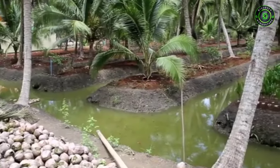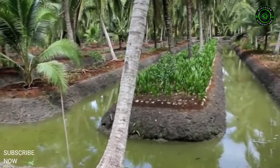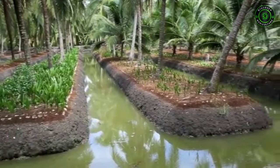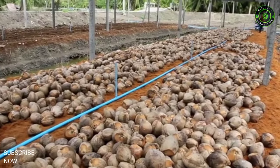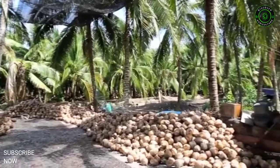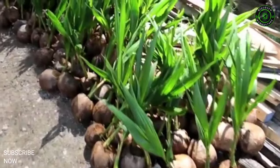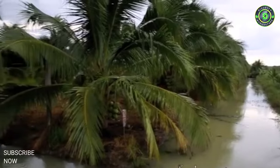Propagation. The coconut palm is commonly propagated by seeds. Since the productivity of the palm depends on the quality of the seedlings, utmost importance should be given to selecting the best nuts. The mother palms should be regular bearers giving an annual yield of more than 100 nuts with a copra content of 150 grams per nut, and should be within the age group of 20 to 40 years. Palms producing barren nuts and shedding immature nuts in large numbers should be discarded for nursery purposes.